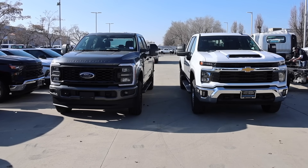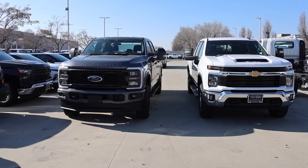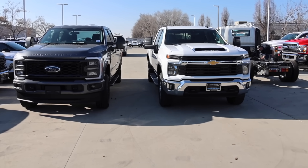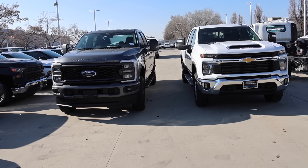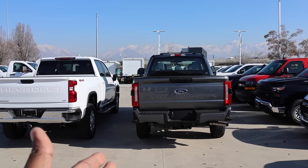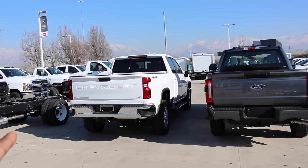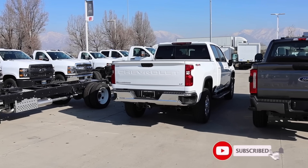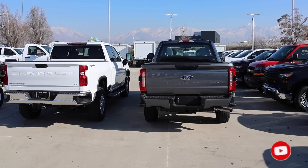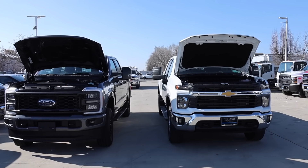Welcome back to JB Reviews. I have the 2024 Ford 6.8 liter and the 2024 Chevy Silverado with the 6.6 liter gas. Which engine is a better buy for you? I borrowed these trucks from Larry H. Miller Super Ford here in Salt Lake City and Jerry Seiner Chevrolet here in Salt Lake. Be sure to check out the inventory — both of these trucks are available for sale. Let's start off with the Chevy first.